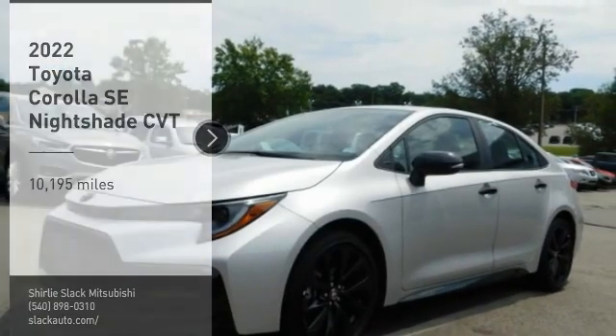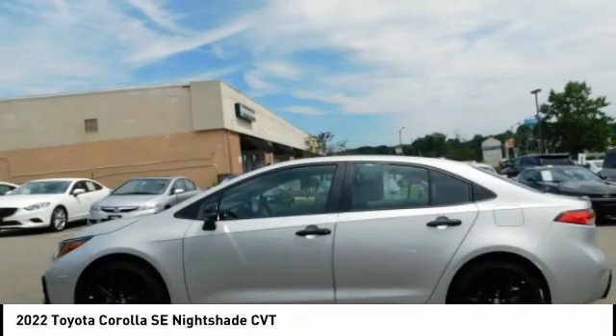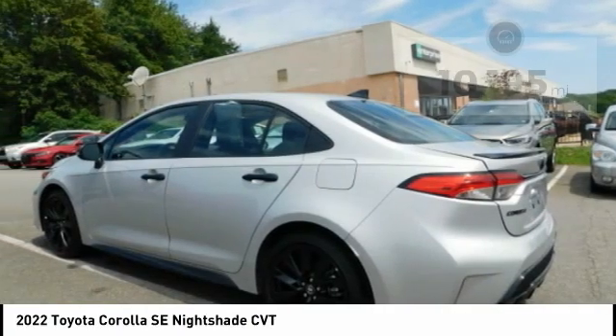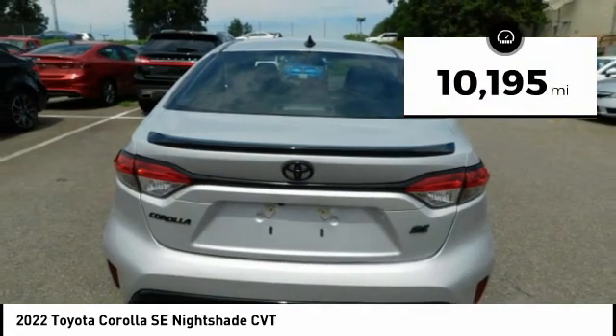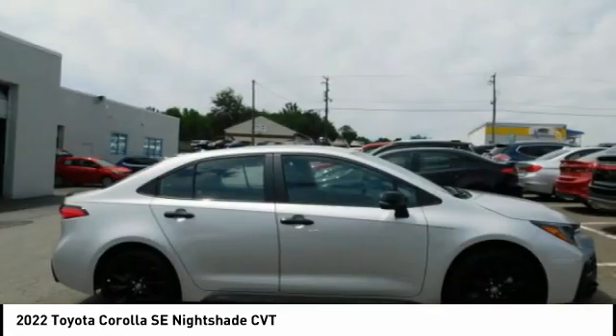Looking for the right vehicle? Check out the 2022 Corolla. The Corolla is still a great option for those who want dependability, comfort, and value. This vehicle has less than 15,000 miles. Searching for a dependable vehicle that looks great too? You found it, so stop in today.